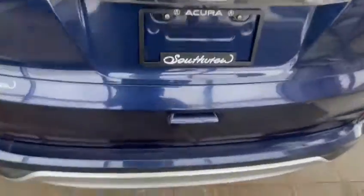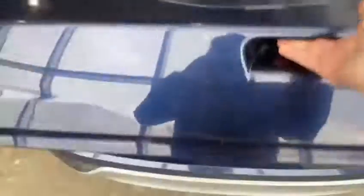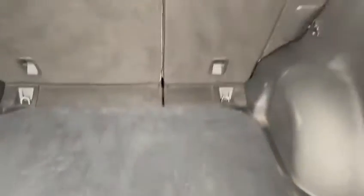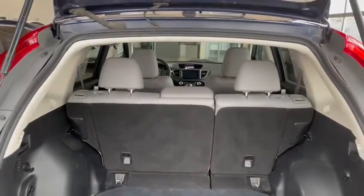Coming around the back, you'll start to see things such as your backup camera as well as your liftgate. Inside there's tons of room — it actually dips down a little bit, and the seats do fold down of course to give you even more room.